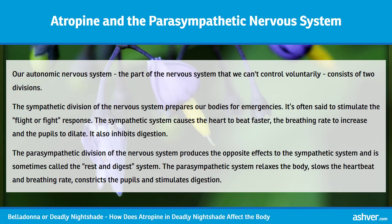It also inhibits digestion. The parasympathetic division of the nervous system produces the opposite effects to the sympathetic system and is sometimes called the rest-and-digest system. The parasympathetic system relaxes the body, slows the heartbeat and breathing rate, constricts the pupils, and stimulates digestion.